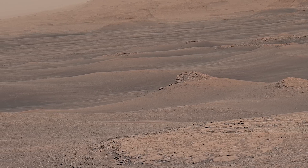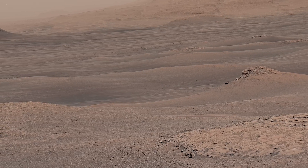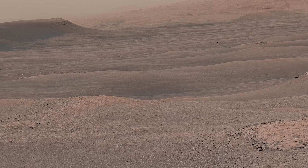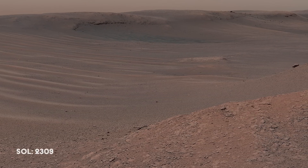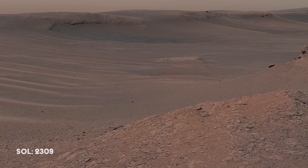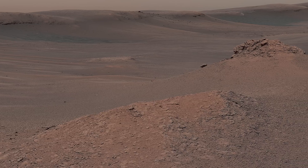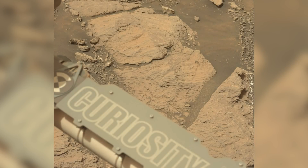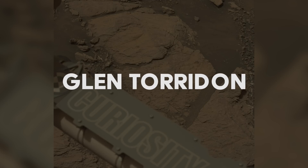Curiosity looks toward the Clay-Bearing Unit and sees waves in the foreground. Toward the left of the image is a portion of Vera Rubin Ridge. Scientists are trying to figure out why that ridge has resisted erosion, and yet the Clay-Bearing Unit is much softer. The Clay-Bearing Unit is an eroded valley between Vera Rubin Ridge and higher regions of Mount Sharp. The best explanation for why this valley has been eroded is some form of massive environmental change in the ancient past. As Clay-Bearing Unit doesn't exactly roll off the tongue, the team at NASA renames the area Glen Torridon, after a narrow valley of the River Torridon in Scotland.